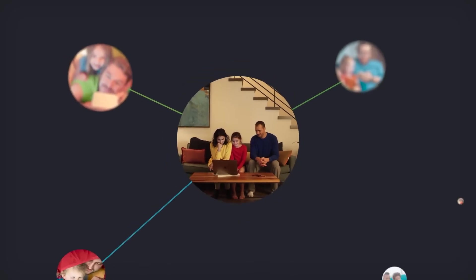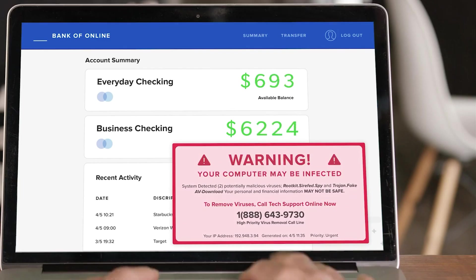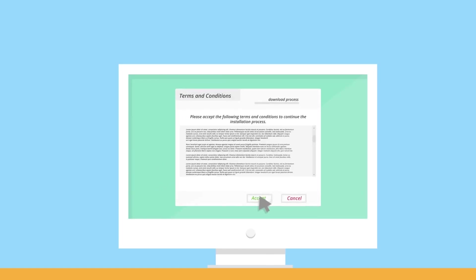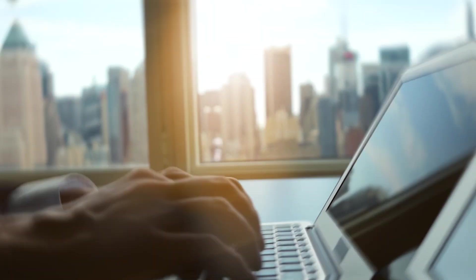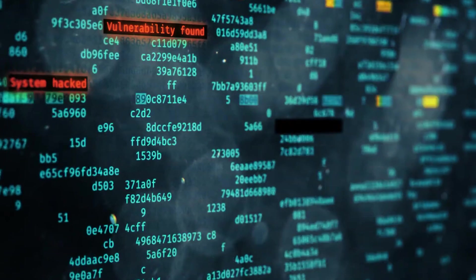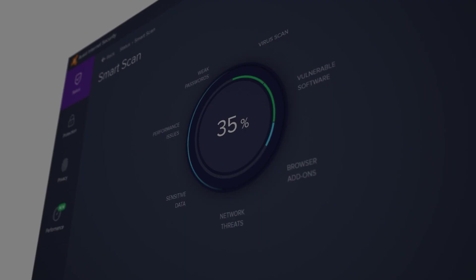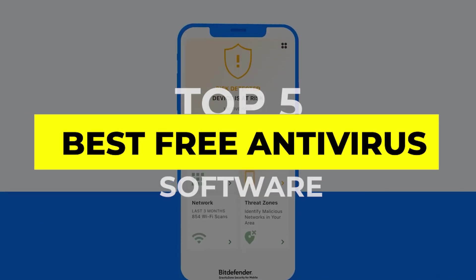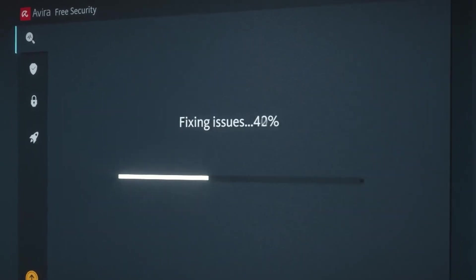Cybersecurity is something no one should overlook, especially with the growing number of online threats. Whether it's malicious websites, ransomware attacks, or phishing schemes, your personal data and devices are constantly at risk. While premium antivirus solutions offer advanced features, there are several free antivirus software options that provide excellent protection without costing you a penny. In this video, we'll explore the top five best free antivirus software that gives you reliable security without the hefty price tag. Let's get started.